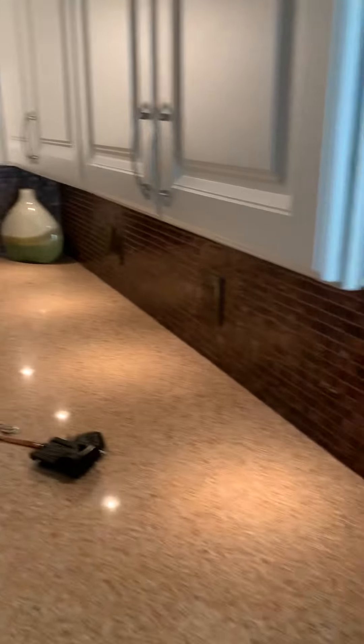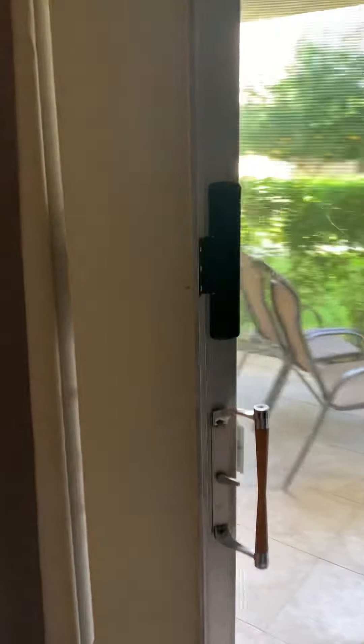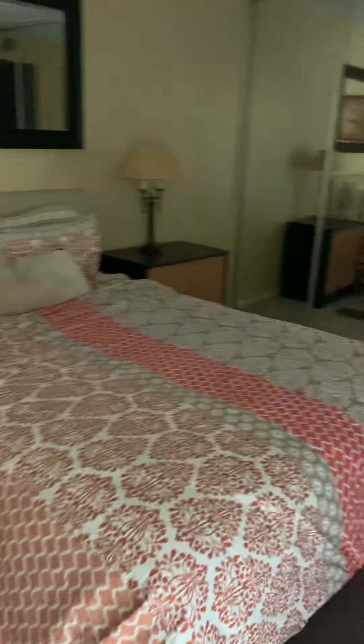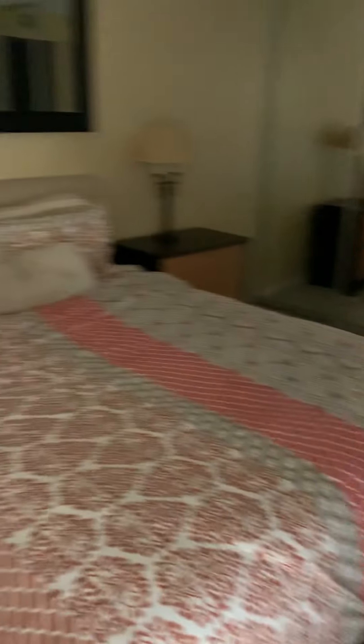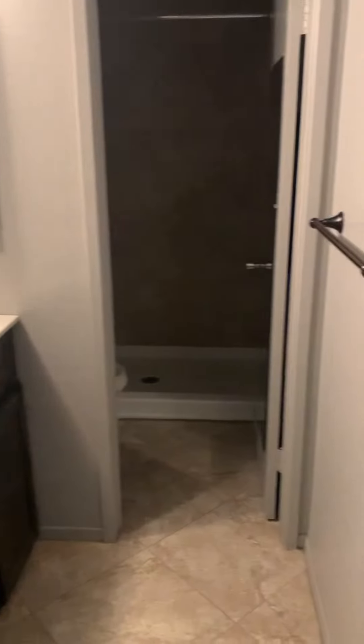This is super cute. It's pre-clean. Just a little patio. Looks like the master bedroom. Bathroom.